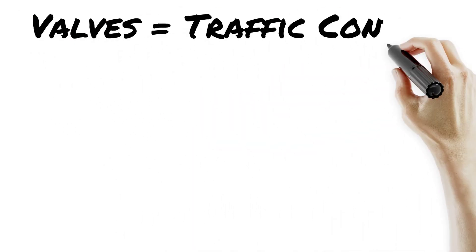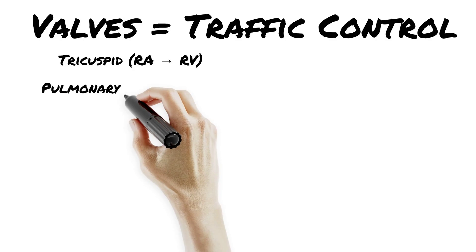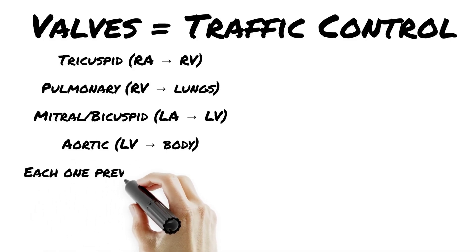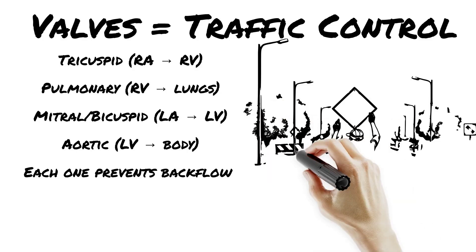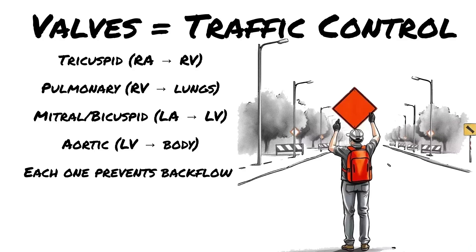Blood flows in one direction only, thanks to four valves: tricuspid, pulmonary, mitral, and aortic. These are your one-way doors keeping everything flowing forward — no U-turns allowed. Each valve has a job: one, tricuspid valve; two, pulmonary valve; three, mitral valve; four, aortic valve. If any valve fails, you get backflow, pressure buildup, and decreased perfusion. Remember this order: tricuspid, pulmonary, mitral, aortic — right to lungs to left to body.